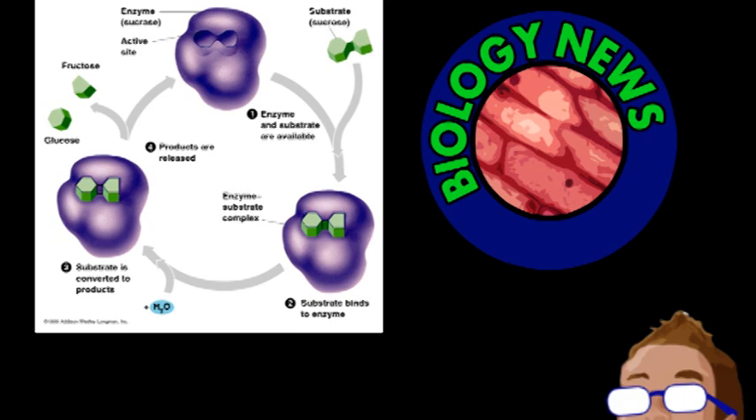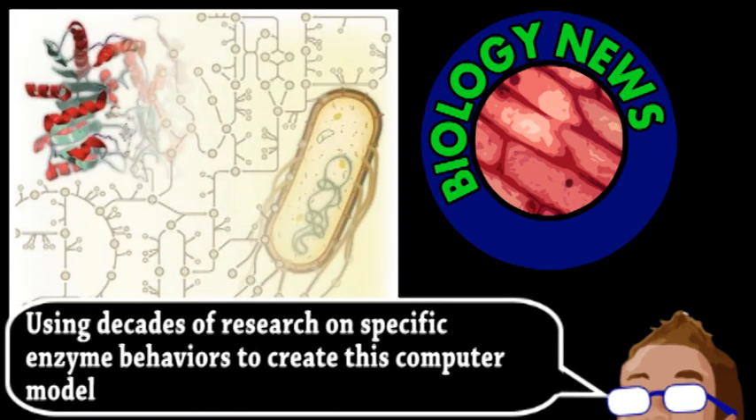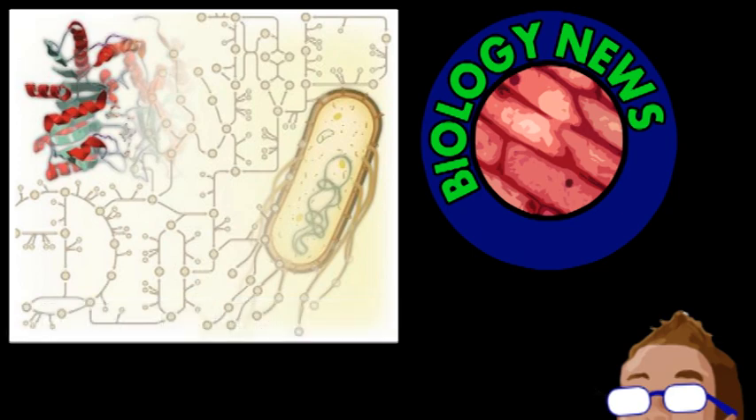Certainly, evolution produces highly specialized enzymes, but not all are like this. Creating an entire model of metabolism for E. coli revealed that around 37% of those enzymes catalyze multiple reactions. Using this model, they determined that the less crucial an enzyme was to growth and survival, the more likely it was to be promiscuous. Also, that these multitasking molecules weren't detrimental to the organism but actually have certain advantages.